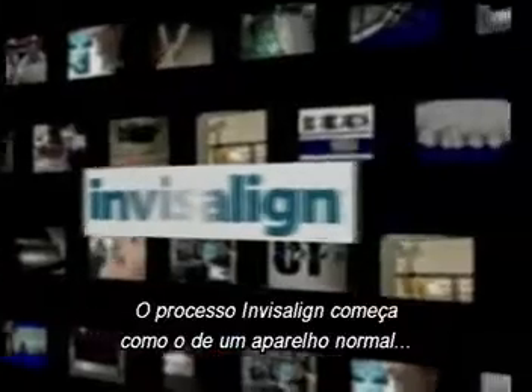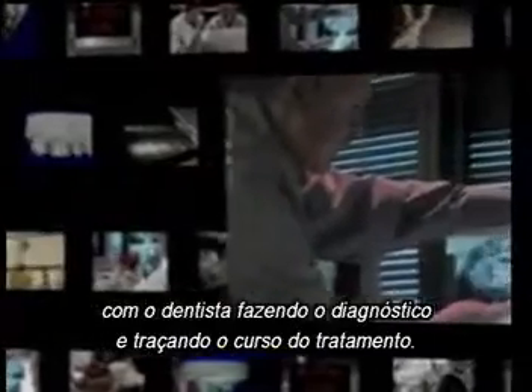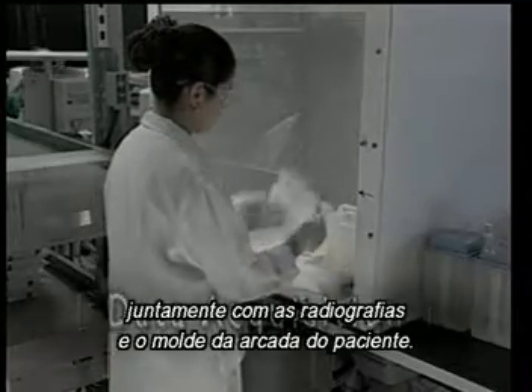The Invisalign process begins much like it does with traditional braces, with the doctor making an initial diagnosis and mapping out a course of treatment. These are sent to Align Technology, along with the patient's x-rays and impressions of the teeth and bite.